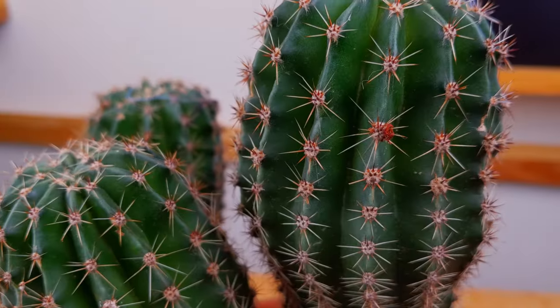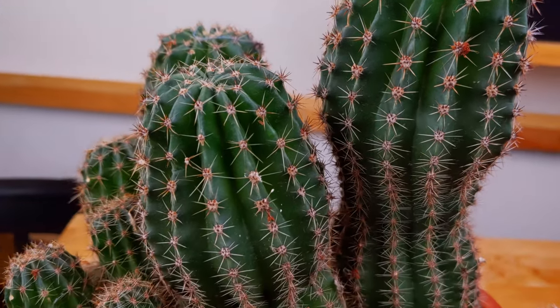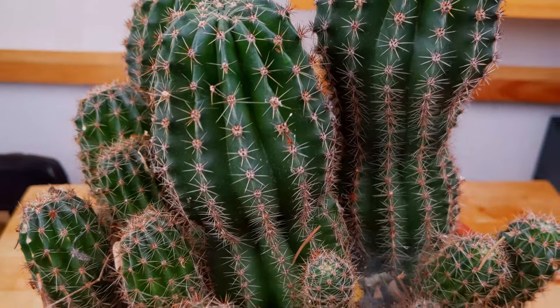Did you find a random plant on the streets and don't know how to deal with it? Then you might want to stick around for this video. Hello and welcome to the Plants with Beter channel, my name is Adina, and today we are repotting a cactus I found near a dumpster. It was pretty sad and lonely and I brought him home — we'll see today if this is salvageable or not.